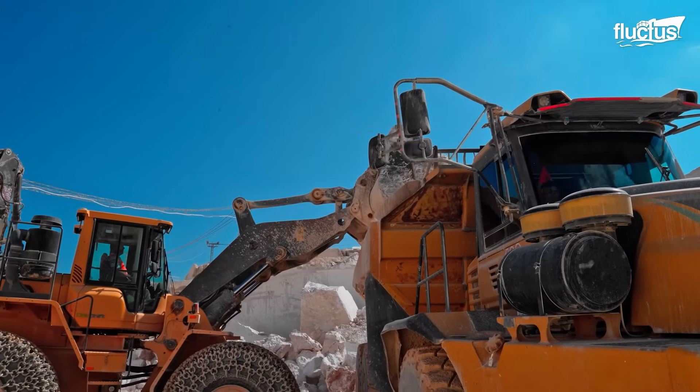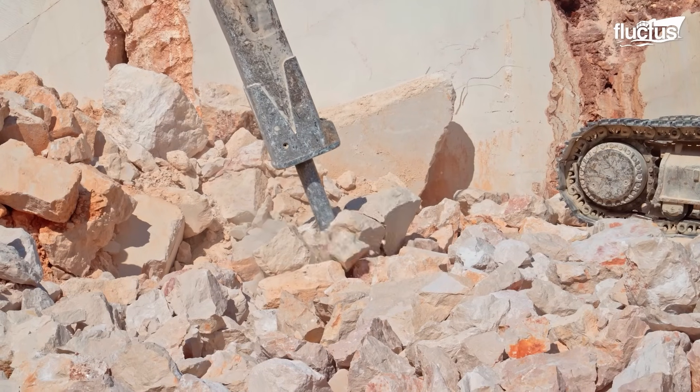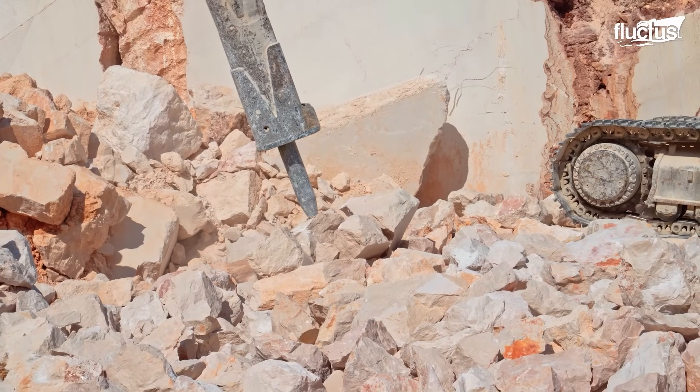Marble is processed into several sizes to supply diverse needs, so the workers use hydraulic breakers to obtain smaller pieces.